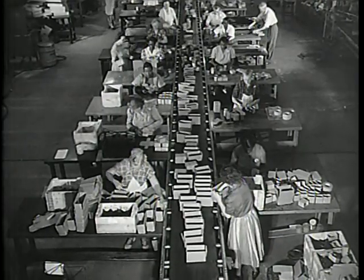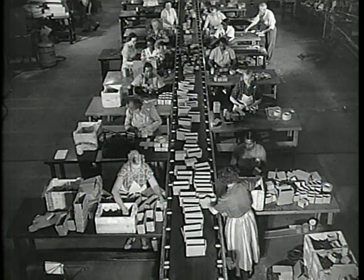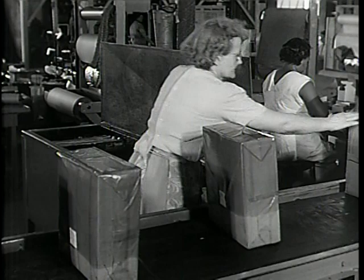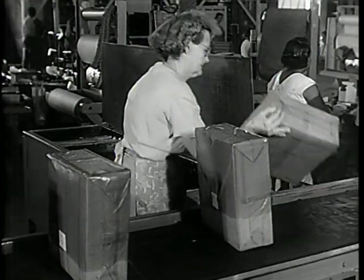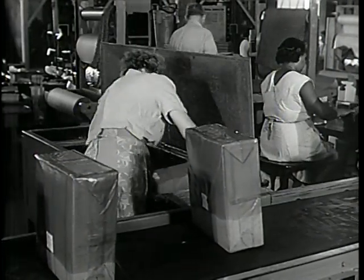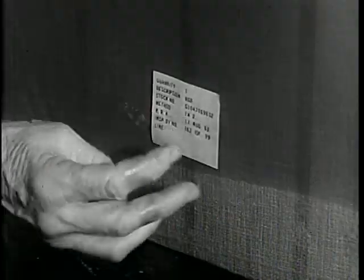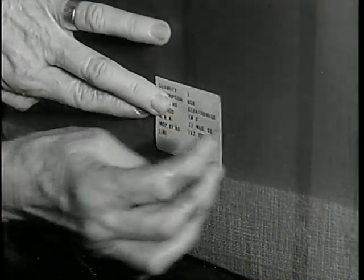After receiving the right kind of preservative, items are cartonized in an assembly line operation. Wrapped packages are waterproofed with a thick coat of molten wax. Each package is carefully labeled for easy identification.